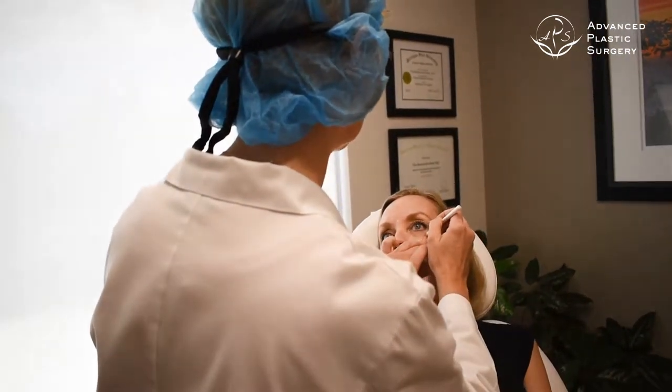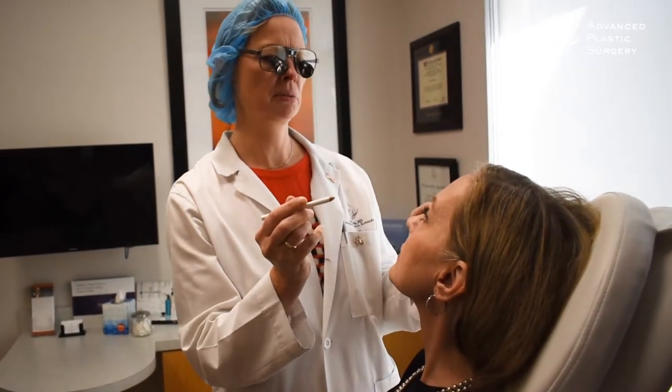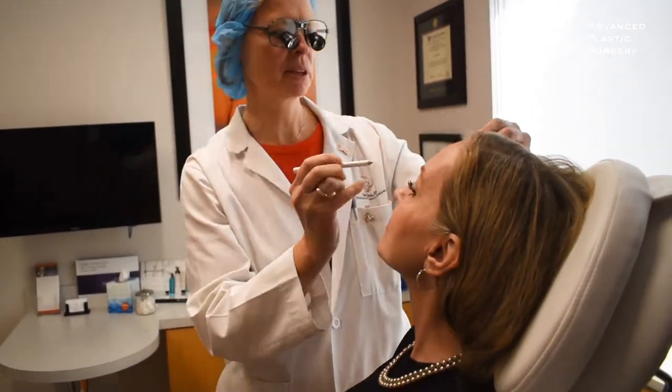The sites that are frequently treated with neuromodulators would be the forehead for transverse lines, the area between the eyes which would be the glabellar area, and also the area on the side of the eyes which is the area of crow's feet. There are different areas that could be treated with neuromodulators such as smoker lines or excessive pitting of the chin.